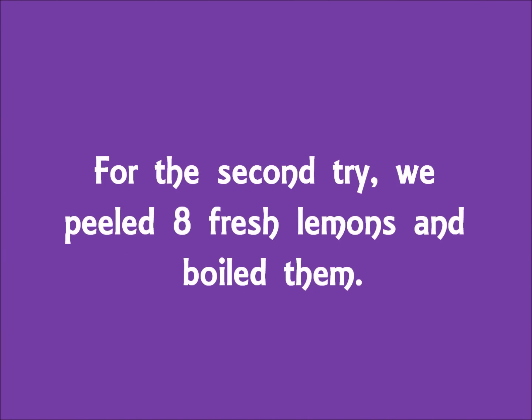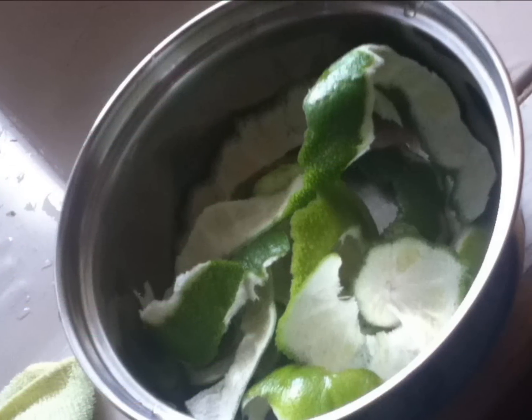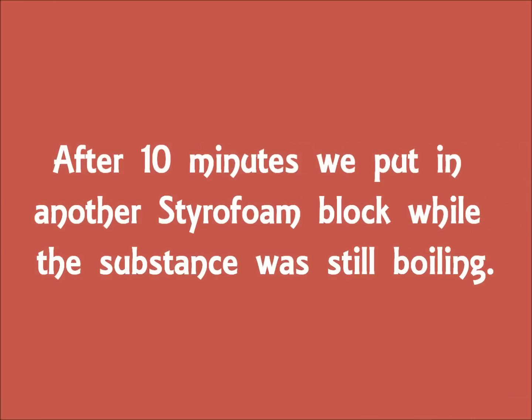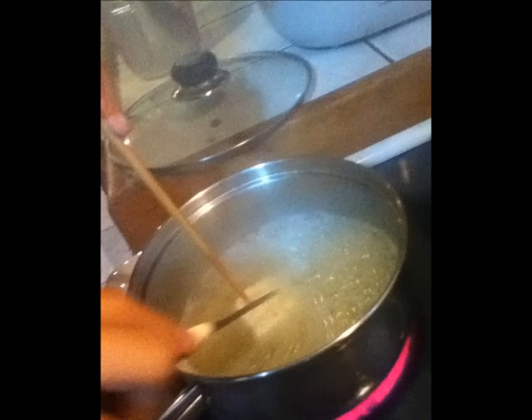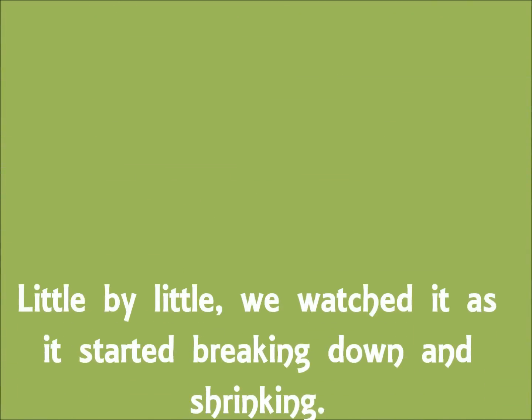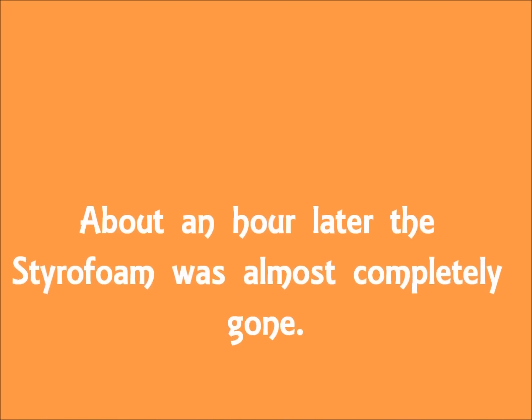For the second try, we peeled 8 fresh lemons and boiled them. After 10 minutes, we put in another styrofoam block while the substance was still boiling. Little by little, we watched it as it started breaking down and shrinking. The D-Limonene was starting to turn thick and mustard yellow. About an hour later, the styrofoam was almost completely gone.